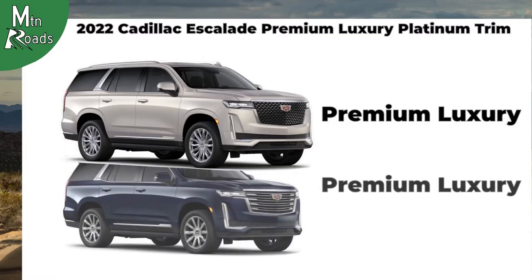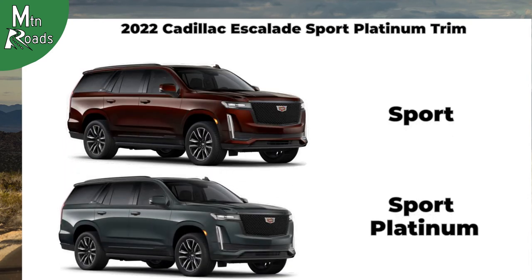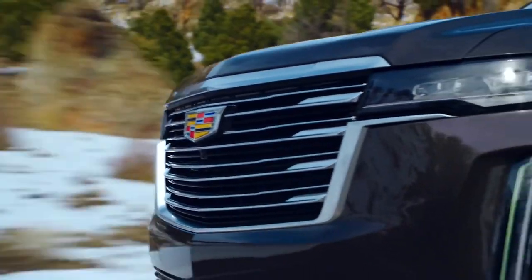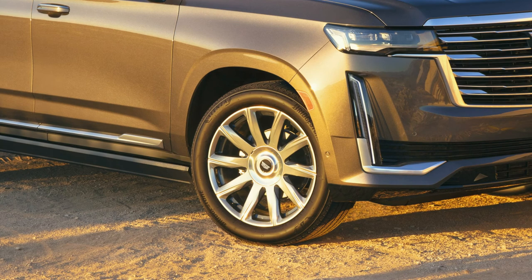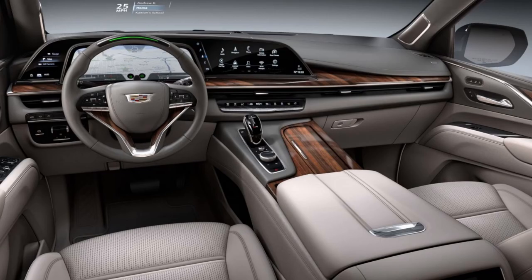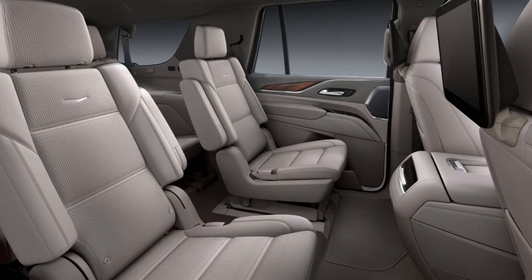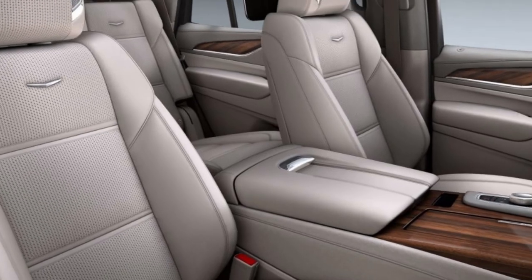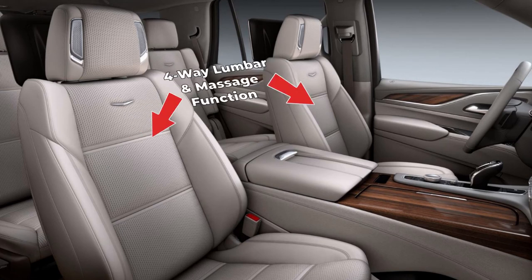Finally, we move to the Premium Luxury Platinum and Sport Platinum trims. The Premium Luxury Platinum builds on the Premium Luxury features and the Sport Platinum builds on the Sport features. The Premium Luxury Platinum exterior gets a unique Platinum Galvano grille, and the 22-inch wheels now wrap around 10-spoke polished alloy wheels with a dark Android finish. The interior gets leather-wrapped trim including the instrument panel, console, and upper door panels. All three seating rows now get full leather seats with semi-aniline seating surfaces. In both Platinum trims, the driver and front passenger get 16-way power heated and ventilated seats with four-way lumbar and massage function.